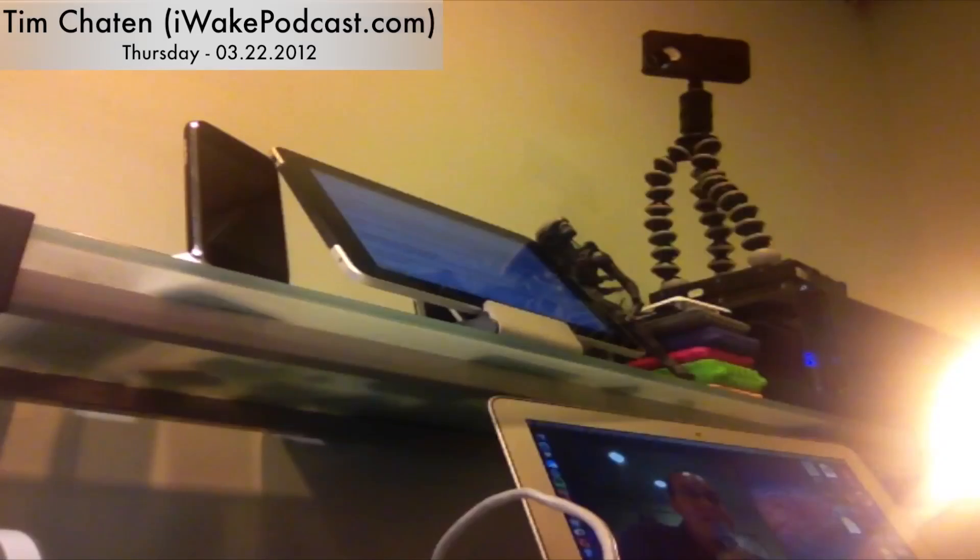Next up is an update to DirecTV for iPad. The update lets users stream content not only on their home Wi-Fi network, but now over cellular data and away Wi-Fi networks — so when you're out on the road at Starbucks, for example. The new feature is called DirecTV Everywhere, and is limited to DirecTV's Audience Network, HBO, Cinemax, Encore, Sony Movie Channel, and Starz. Hopefully it will expand to more channels in the future.